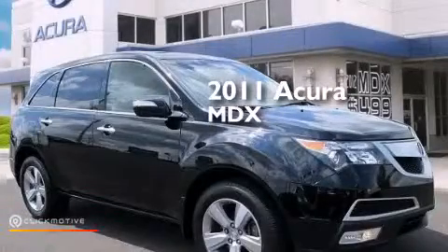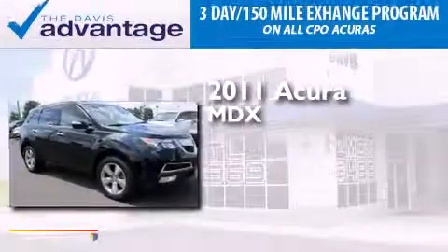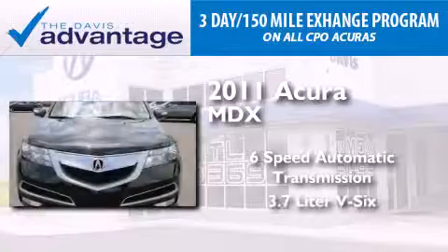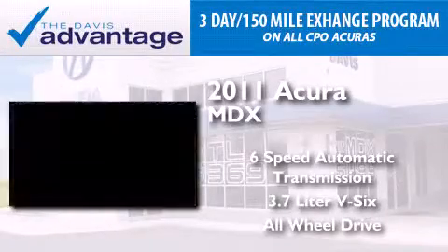This is a certified pre-owned 2011 Acura MDX. This crossover has a six-speed automatic transmission, a 3.7-liter V6, and the added safety and control of all-wheel drive.